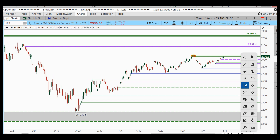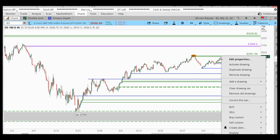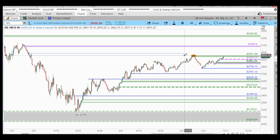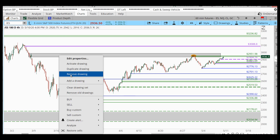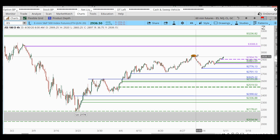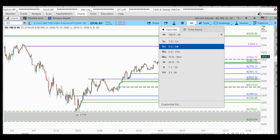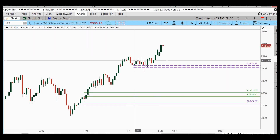There are two things that bother me about shorting at this area. Number one: there's some basing right here just before the area, which makes it weaker. Number two: it's a bit of a retest of the area over here to the left. With both of those factors, it makes me very cautious about getting into this hourly supply zone, and I think it probably doesn't make sense for most people looking at one of these positions.